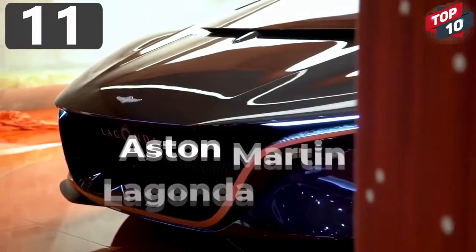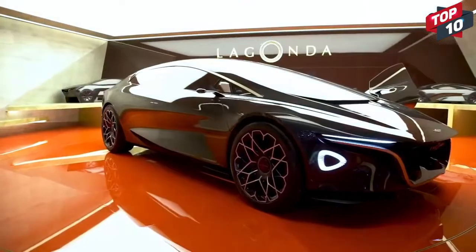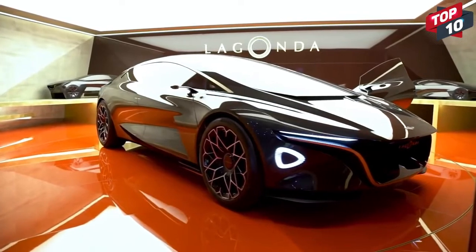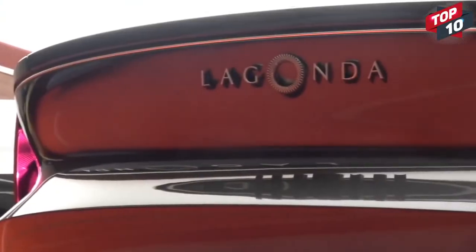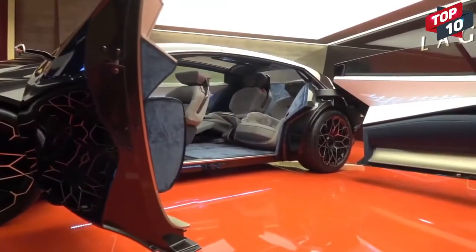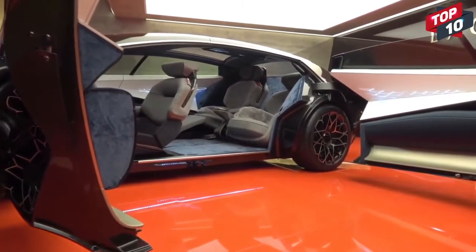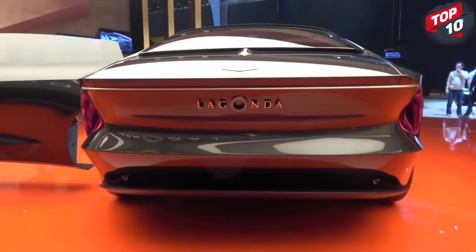Number 11: Aston Martin Lagonda Vision. There's no doubt that Aston Martin creates some of the most beautiful cars on the road, and if their concepts are truly anything to go by, this is destined to remain true well into the future. The Lagonda Vision is, according to the company, a statement for how they envision becoming the first emission-free luxury brand, with the first plan to be on sale in 2021.